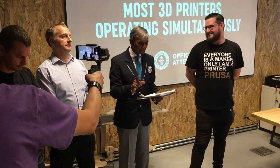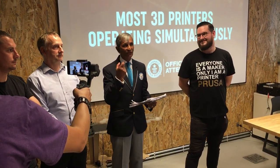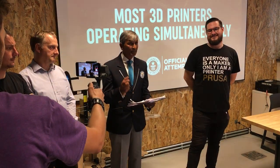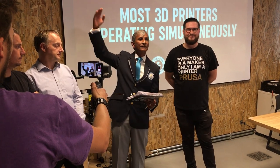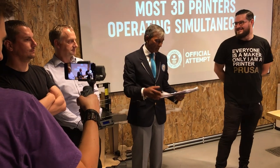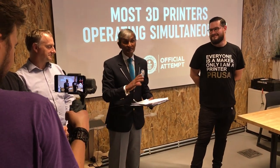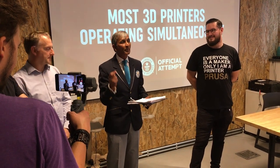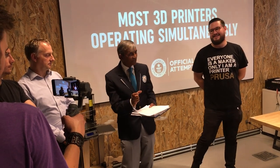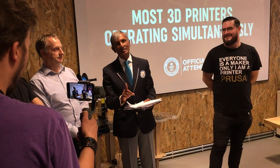A 3D printer is a computer-aided manufacturing device that produces three-dimensional items. It must take place in a single area — they couldn't have it on different floors; it all had to be in one area. That's because we just like to see everything in one place, and it looked fantastic in there. They must be commercially available, and they must operate simultaneously. So they had a start time, and within 5 minutes every printer had to start. If they didn't start within that 5 minutes, they would be discounted.